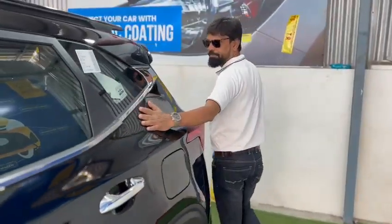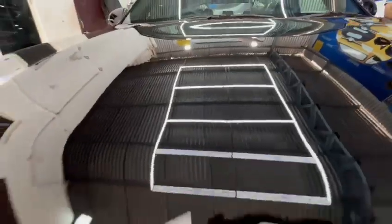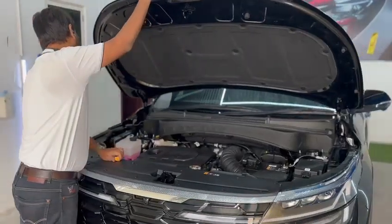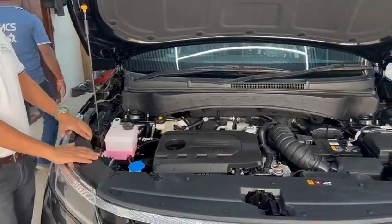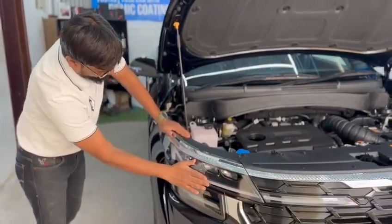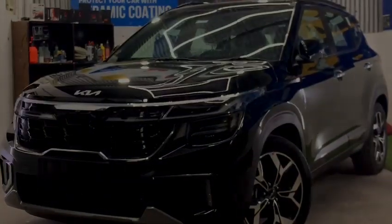There is a process we actually follow. We believe in something called the Trinity of Detailing — it's man, machine, and products. Our manpower is greatly skilled, and we use the right kind of machinery and the right kind of products. Our commitment to you is through our Trinity of Detailing. So what are you waiting for? Please let them shine.